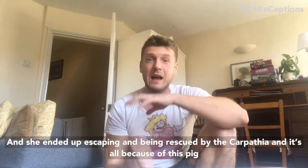It's all because of this pig. You can picture this: floating on the water, freezing cold at night. The Titanic's just sunk, and there's a pig which she wound up to play for the children, so that they wouldn't be frightened.